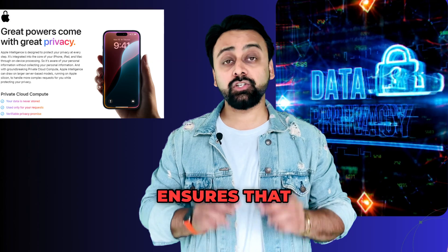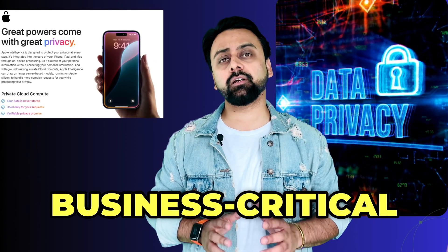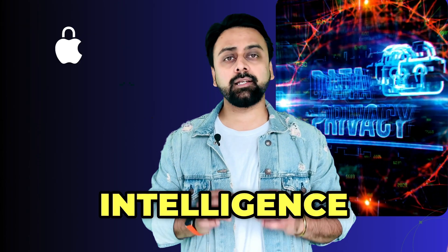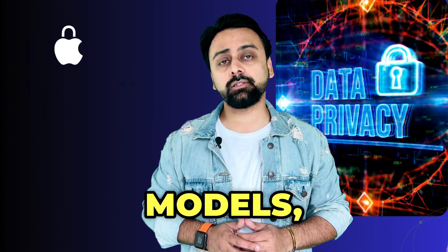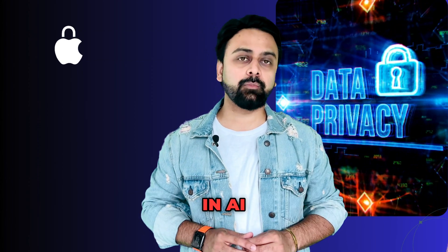Apple's Private Cloud Compute ensures that all sensitive data is processed on the device, ensuring that business-critical information remains secure. For more complex operations, Apple Intelligence can tap into server-based models, but no data is stored or shared, offering businesses a new standard in AI privacy and security.